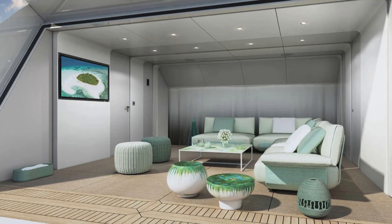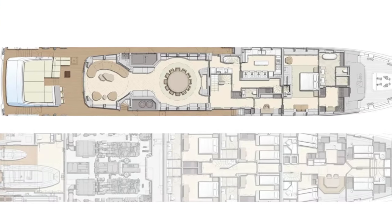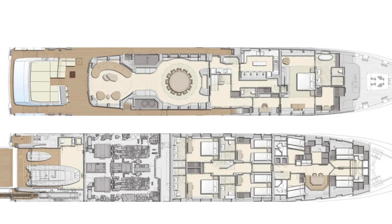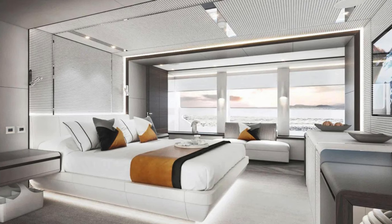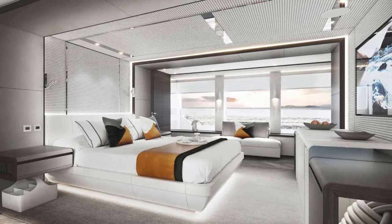Project Jade is a floating oasis of luxury. From its spacious beach club at the stern, offering a close connection to the sea, to its fully equipped gym and spa, every feature of this yacht is designed to provide an unparalleled experience of comfort and luxury.